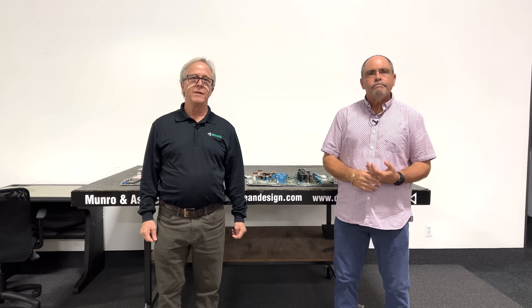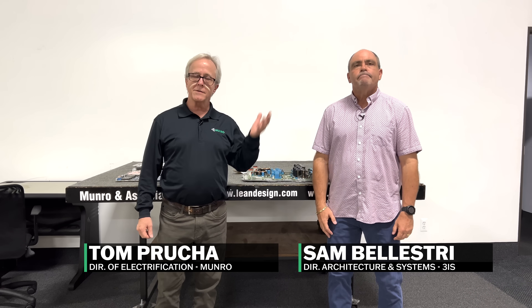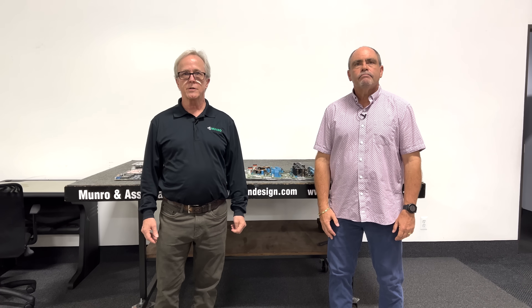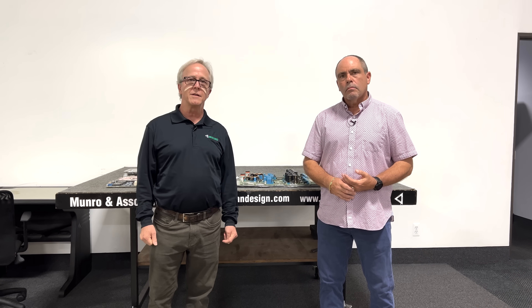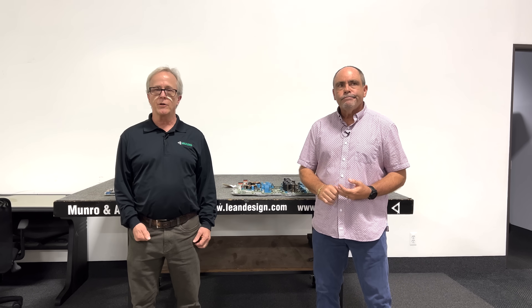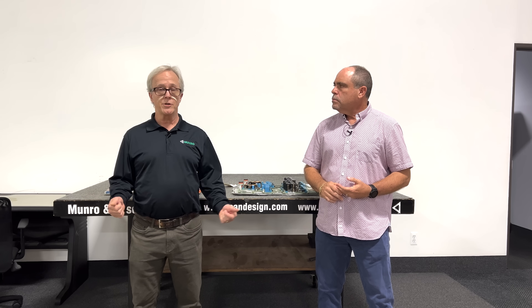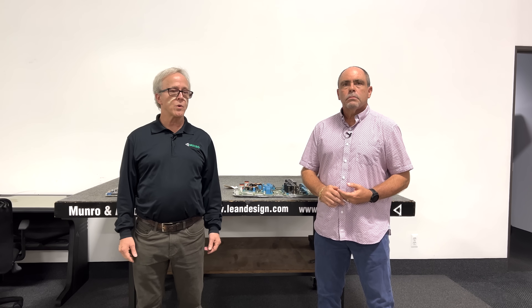Welcome to Monroe Live. We're here today with Sam Belestri from 3IS. I'm Tom Prouchet, Director of Electrification for Monroe & Associates, and we're here today to talk about some very sophisticated electronics in the Tesla Cybertruck. It is called the PCS2 — the Power Conversion System 2. It has a number of unique features that we'll talk about here today, not the least of which is how it compares to the way Tesla used to do this.